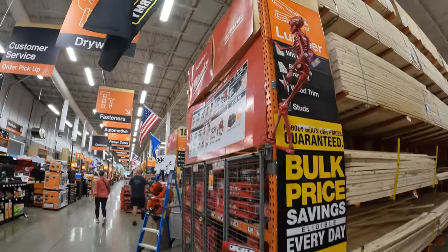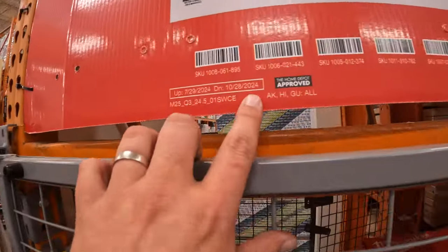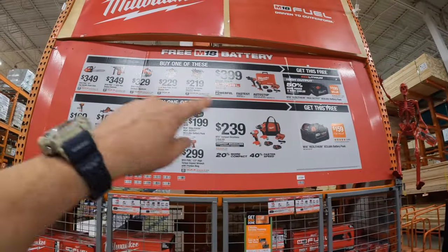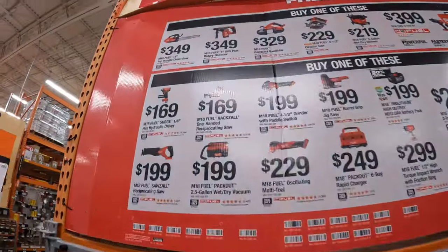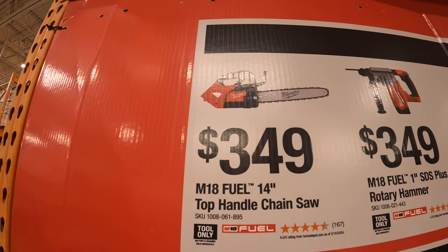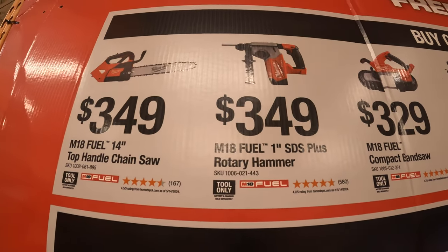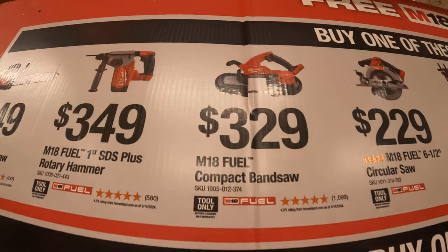Over here they still have this Milwaukee display going on until October 28th of 2024. They have two tiers: the first tier you get a free 5 amp hour battery, and the second tier you get a free 8 amp hour high output battery. For $349 you get the 14-inch top handle chainsaw, and for $349 you get the M18 Fuel 1-inch SDS+ rotary hammer. $329 gets you the M18 Fuel compact band saw.